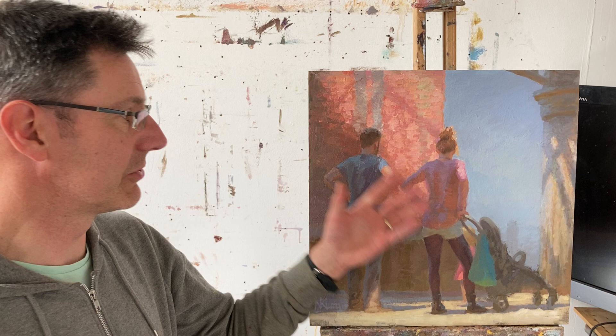I'll show you how I came to the solution of the background as well, in the process of many, many changes. So I'll take you to the initial photograph.